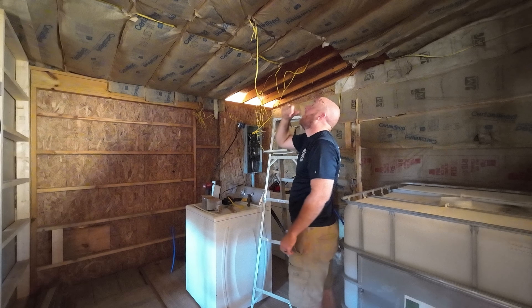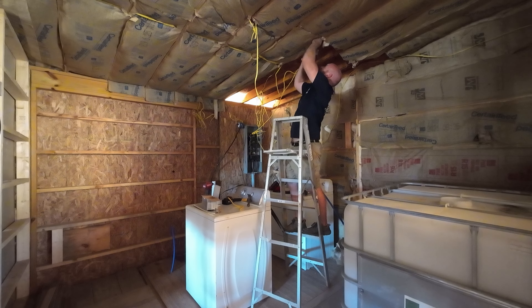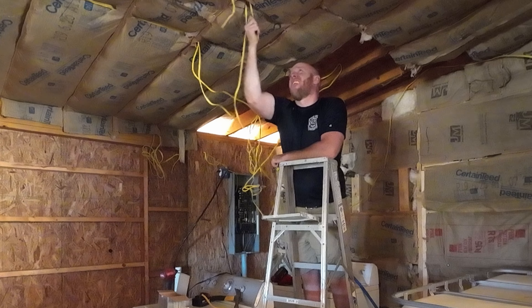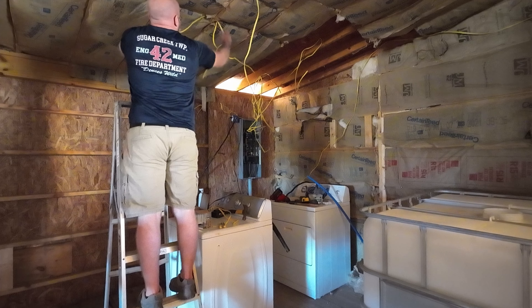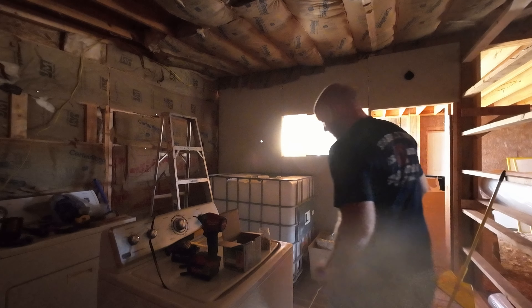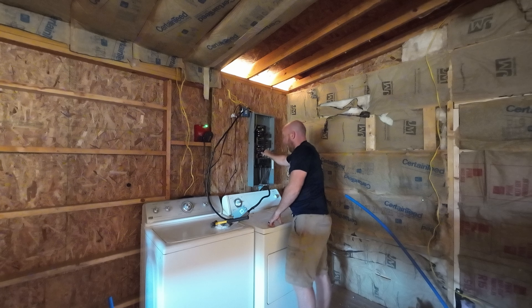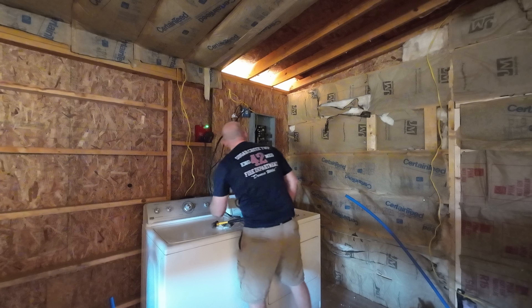Alright, what is this supposed to be? I think that's gonna work. Did you guys think you'd see so much of this ugly utility room today? I sure didn't. Smells hot. Smells like it's working.